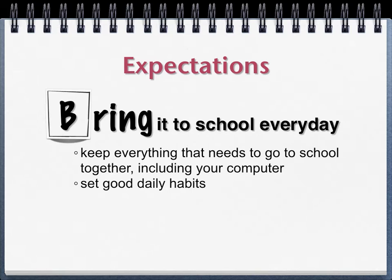B is bring it with you to school every day. It is important that you bring your computer with you every day. Even if you think you're not going to use it, bring it anyway. Your teachers will be expecting you to have it and you never know when a teacher is going to try something new that they'll expect you to use your computer for. So you need to make some good habits. At home, put everything that needs to go to school in one place — your computer with your backpack, your shoes, your jacket, your lunch box — things you're not going to walk out the door without. That way you'll make sure you don't forget to bring it.